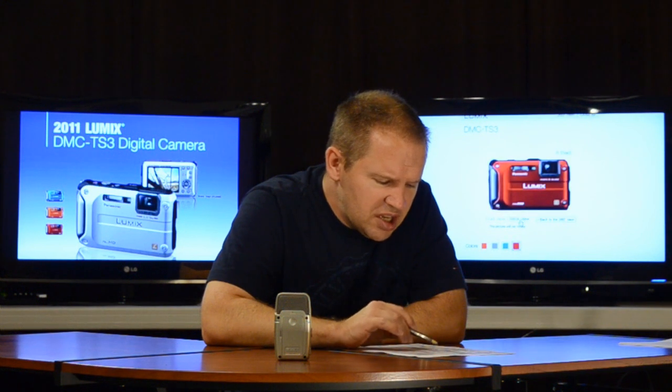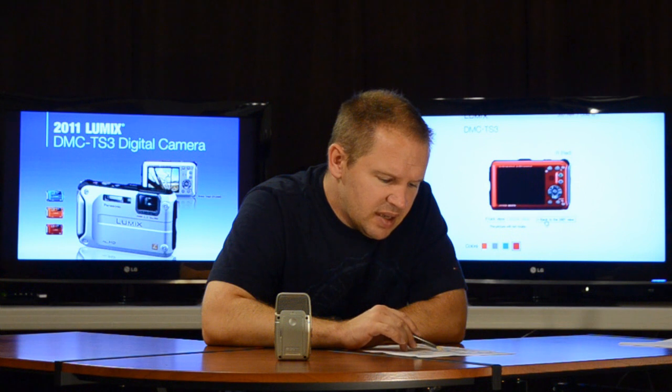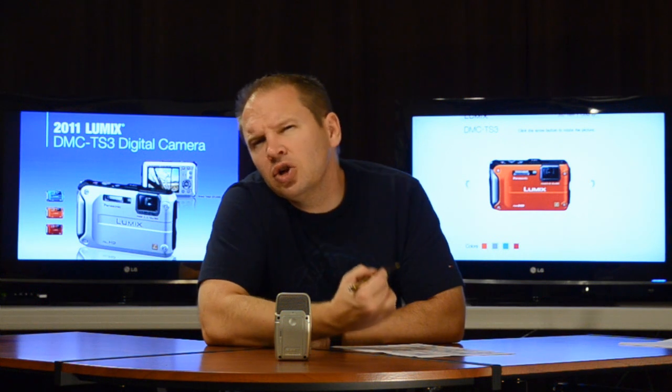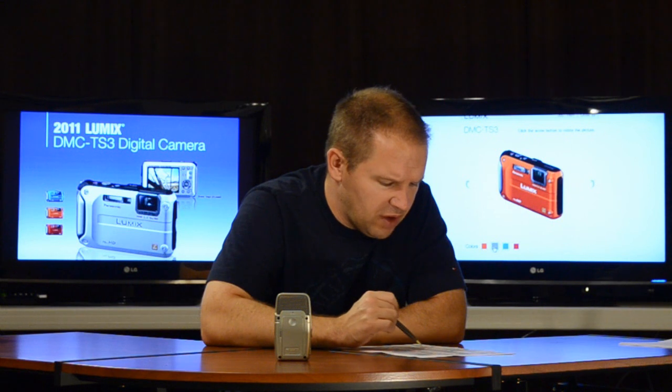The macro appears to be 30 centimeters on the tele end and 5 centimeters on the wide end. It looks like you can get a little closer for macro on the Nikon AW100, so that would be a point in the AW100's favor.